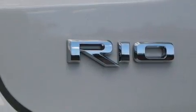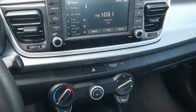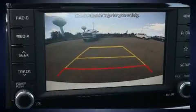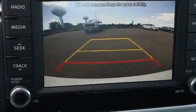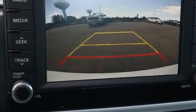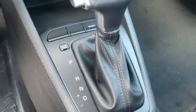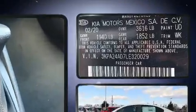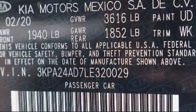Kia also prioritized safety and security by including dual front impact airbags, head curtain airbags, traction control, brake assist, ignition disabling, and ABS brakes. This car was designed with safety in mind, allowing you to drive with even greater assurance.